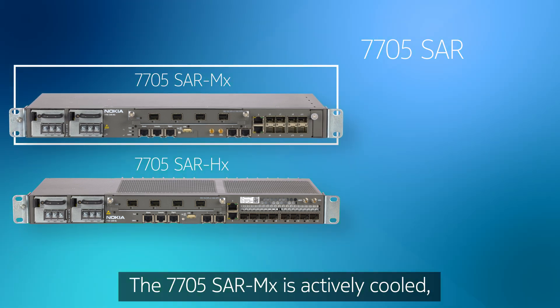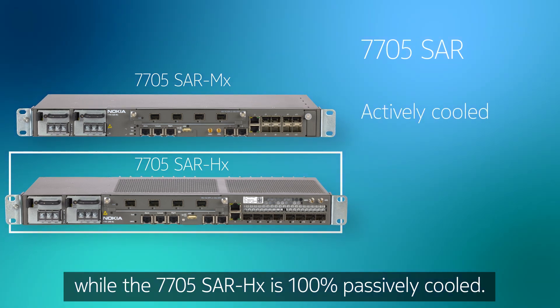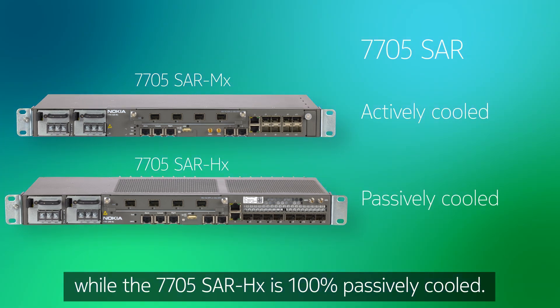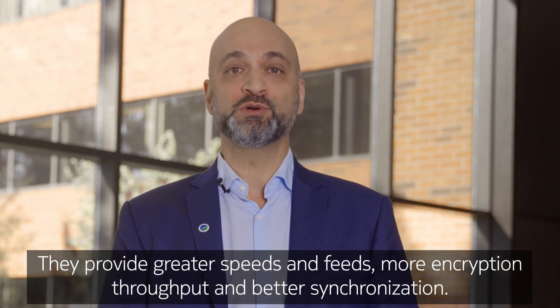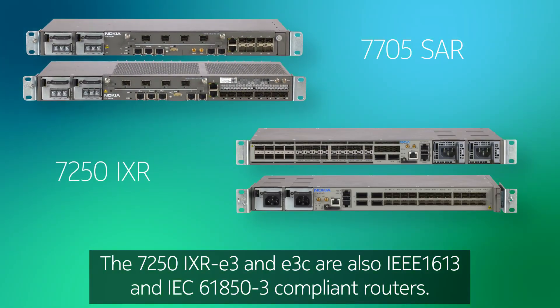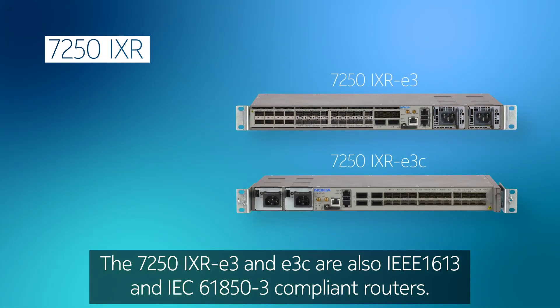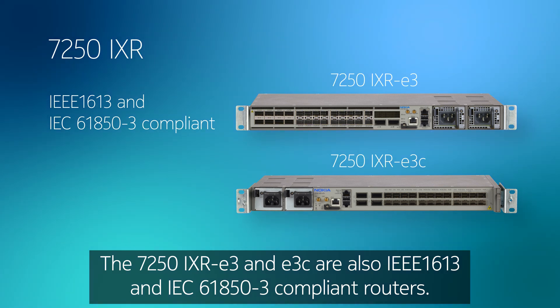The 7705 SAR MX is actively cooled, while the 7705 SAR HX is 100% passively cooled. They provide greater speeds and feeds, more encryption throughput, and better synchronization. The 7250 IXR E3 and E3C are also IEEE 1613 and IEC 61850-3 compliant routers.